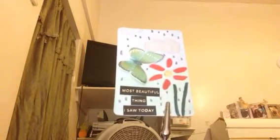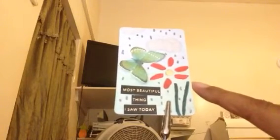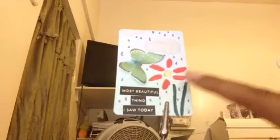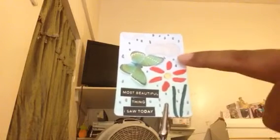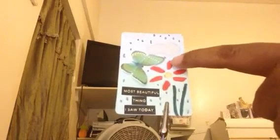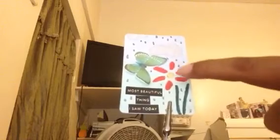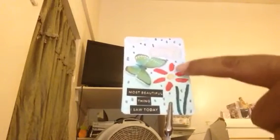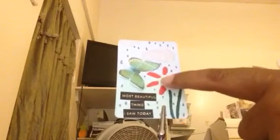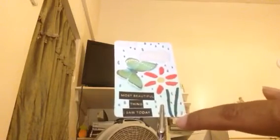Let me show you my ATC that I made for Jamie. I had these ATC cards and I used one of those. I did my background with Prismacolor pencils, I used some markers with silver, and I used this gold pen. In the center, this is not a stamp but a stencil — I stenciled this flower on there.